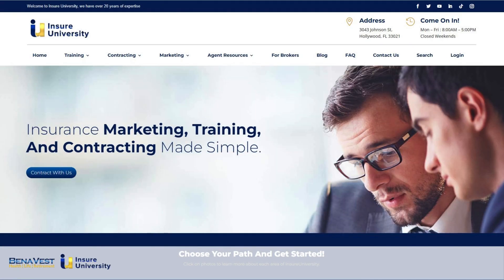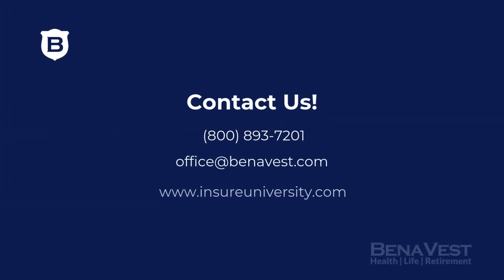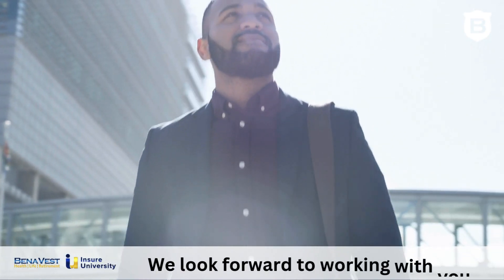Our team here at Benevest handles 90% of the carrier-agent-contracting relationship for you. That makes it easy for you to finish getting appointed. For more information or if you have any other questions, feel free to reach out to us or visit our website. We look forward to working with you.